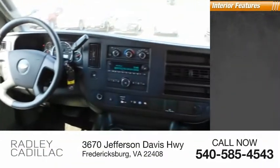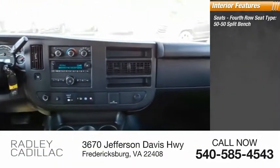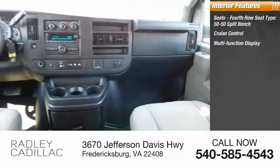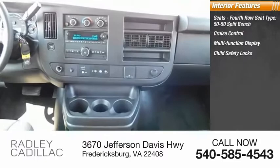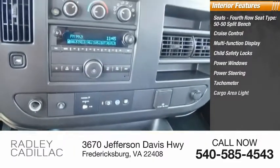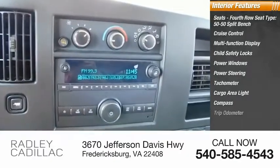Inside you'll find seats with a 4th row seat type, 50-50 split bench, Cruise Control, Multifunction Display, Child Safety Locks, Power Windows, Power Steering, Tachometer, Cargo Area Light, Compass, and Trip Odometer.